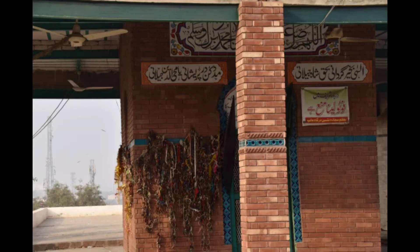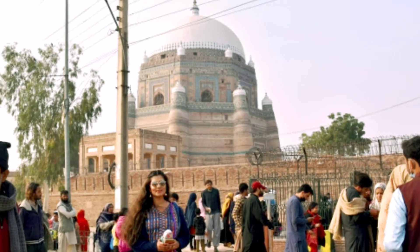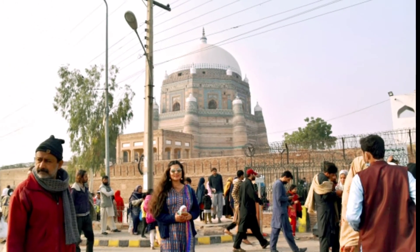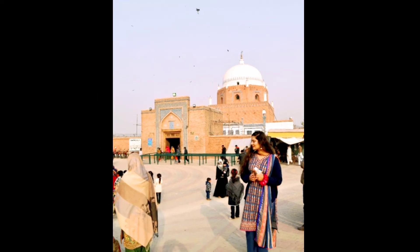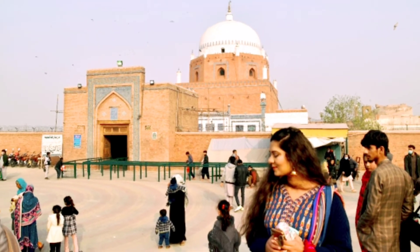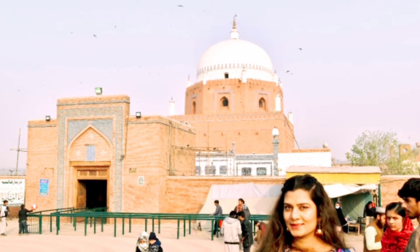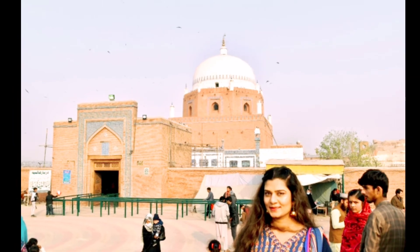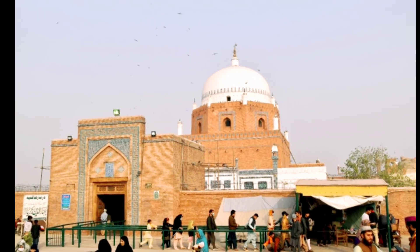I will tie a thread and do the ritual here. We finally reached another Mazar, and you can see that the interior — the top interior of this Mazar — is white and it's also very beautiful.